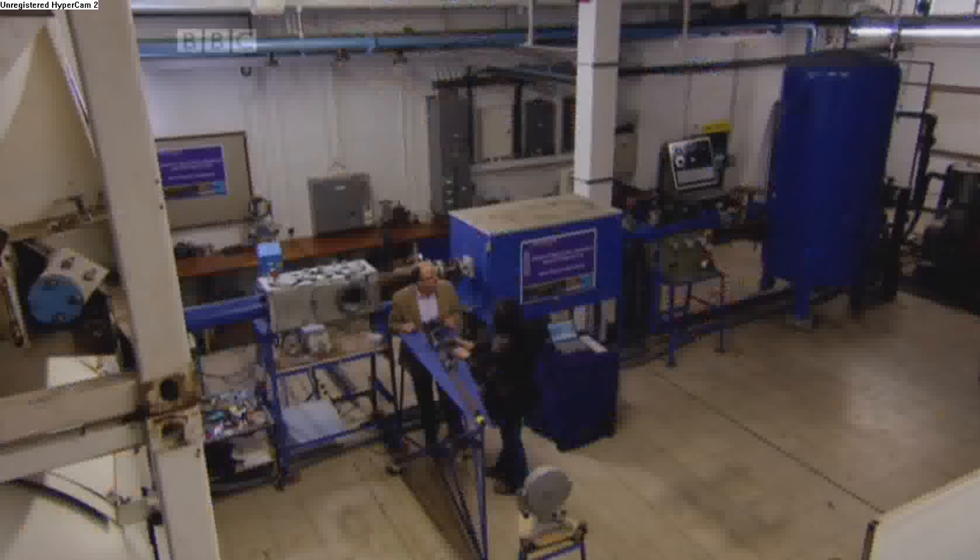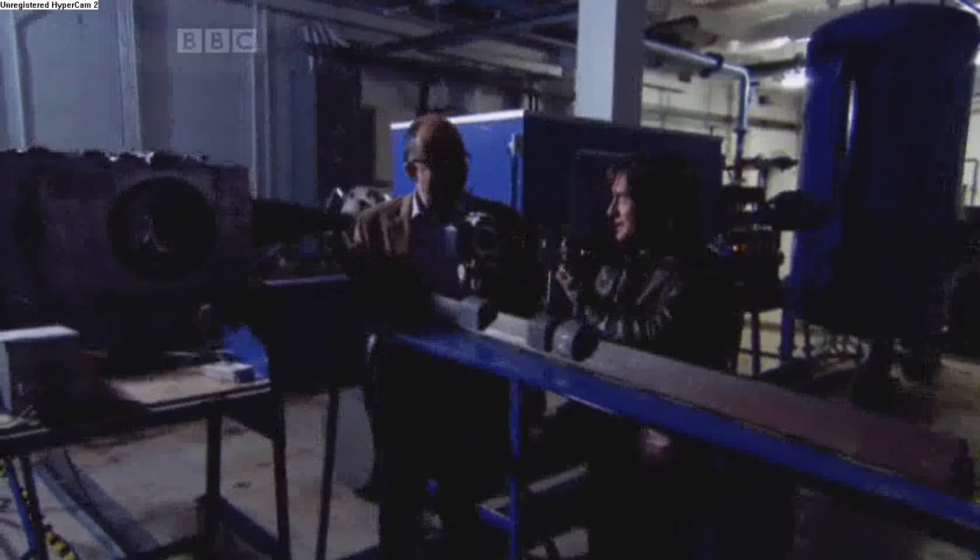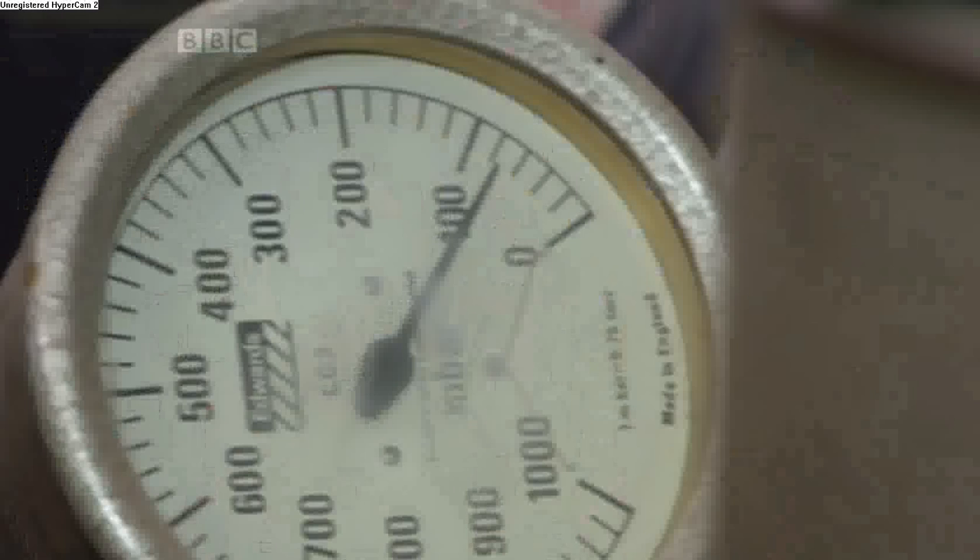That's a lot of energy about to be released through there. That's right — a 3,700 mile an hour jet of air, to be precise. Fire!